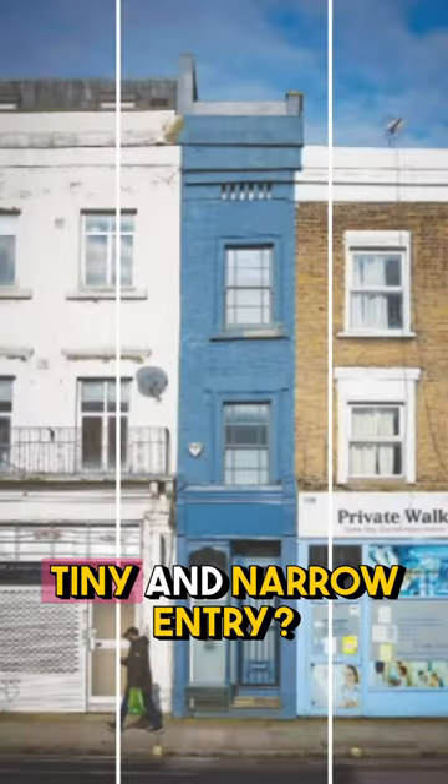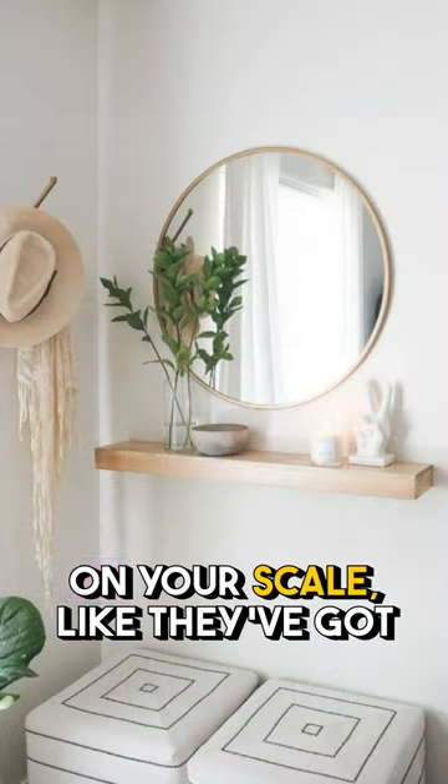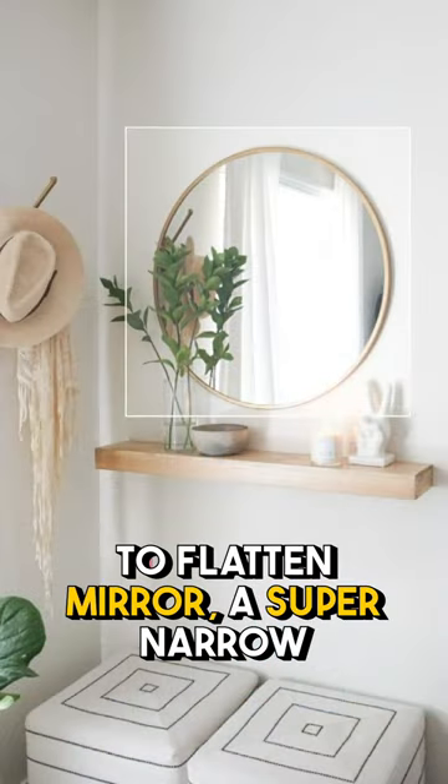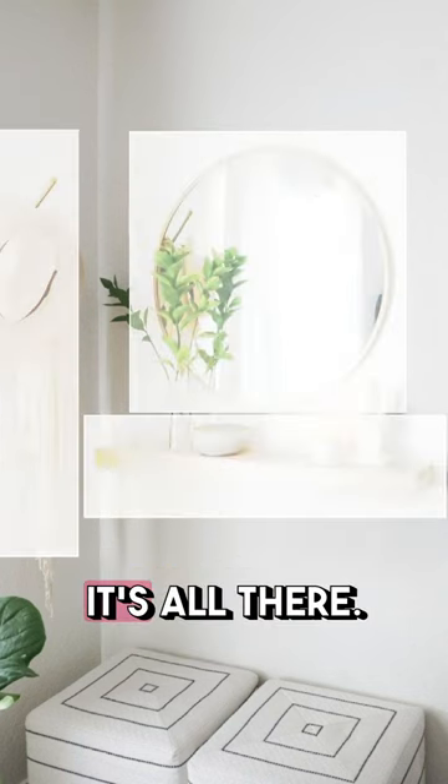What if you have a super tiny and narrow entry? You've got to get super tight on your scale — like a flat mirror, a super narrow little shelf, and some hooks over on the side, but it's all there.